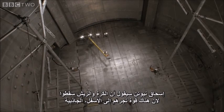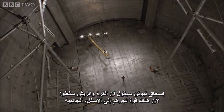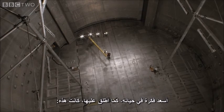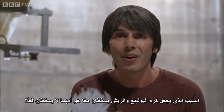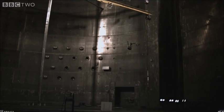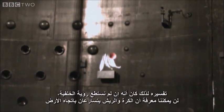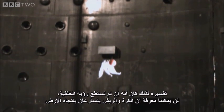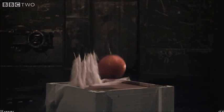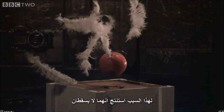Isaac Newton would say that the ball and the feather fall because there's a force pulling them down — gravity. But Einstein imagined the scene very differently. The happiest thought of his life was this: the reason the bowling ball and the feather fall together is because they're not falling — they're standing still, and there is no force acting on them at all. He reasoned that if you couldn't see the background, there'd be no way of knowing that the ball and the feathers were being accelerated towards the Earth — so he concluded they weren't.